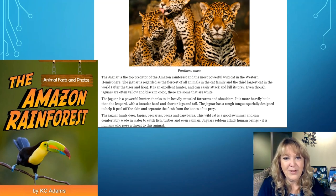Panthera on the Jaguar at the top. The Jaguar is the top predator of the Amazon rainforest and the most powerful wild cat in the Western Hemisphere. The Jaguar is regarded as the fiercest of all animals in the cat family and the third largest in the world after the tiger and the lion. It is an excellent hunter and can easily attack and kill its prey. Even though Jaguars are often yellow and black in color, there are some that are white. The Jaguar is a powerful hunter thanks to its heavily muscled forearms and shoulders. It is more heavily built than the leopard, with a broader head and shorter legs and tail. The Jaguar has a rough tongue especially designed to help it peel off the skin and separate the flesh and bones of its prey.